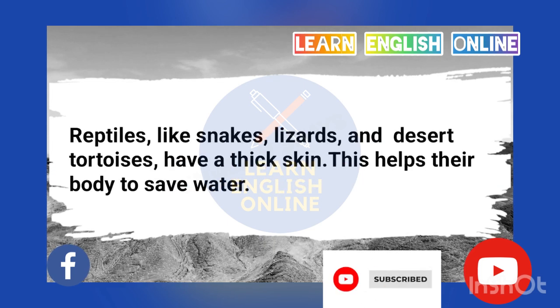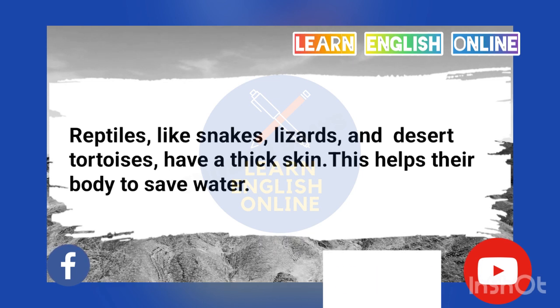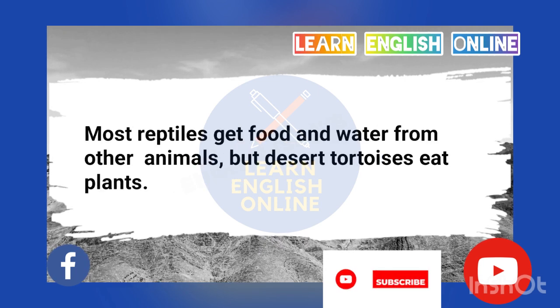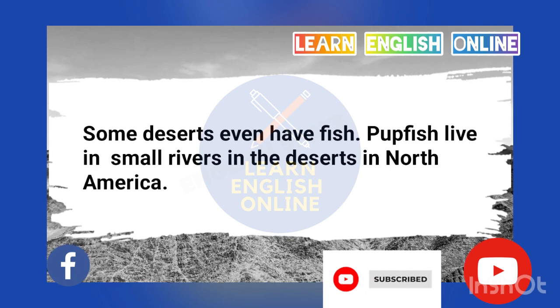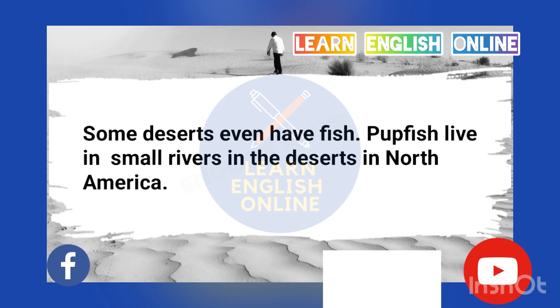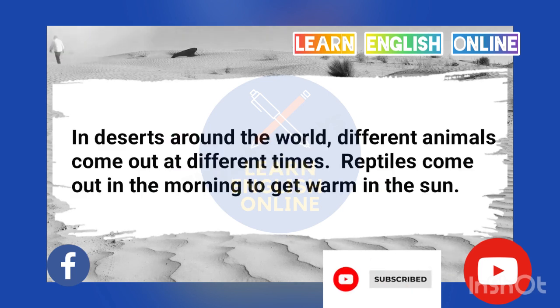Desert jerboas make water in their body when they eat dry seeds and roots. Reptiles, like snakes, lizards, and desert tortoises, have a thick skin. This helps their body to save water. Most reptiles get food and water from other animals, but desert tortoises eat plants. Some deserts even have fish. Pupfish live in small rivers in the deserts in North America.